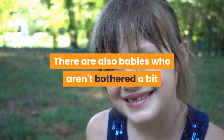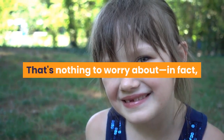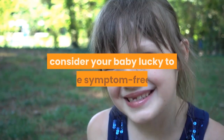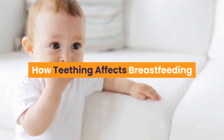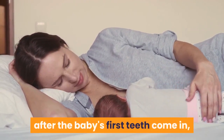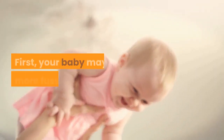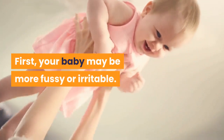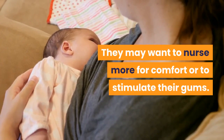There are also babies who aren't bothered a bit when their teeth start coming in. That's nothing to worry about — in fact, consider your baby lucky to be symptom free. While breastfeeding can continue well after the baby's first teeth come in, the experience may change a bit. Your baby may be more fussy or irritable, and they may want to nurse more for comfort or to stimulate their gums.